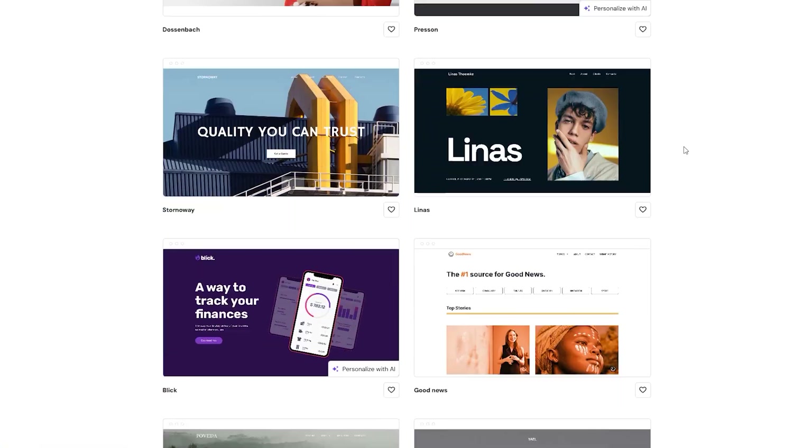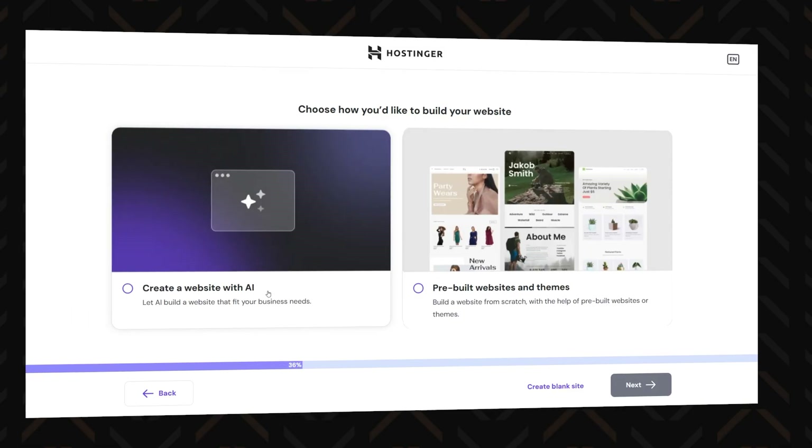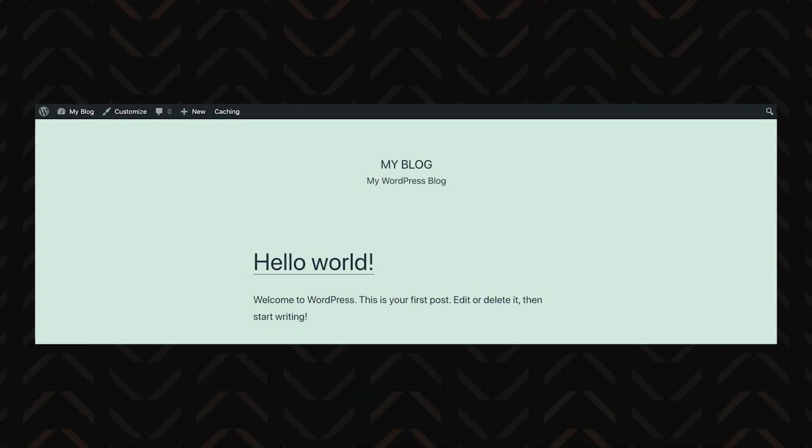There are other methods to build a website with WordPress. One is pre-built sites and themes — instead of selecting AI in the WordPress website setup, just select Templates. And then there's the third method: the blank slate, where you install default WordPress with no bells and whistles and the classic Hello World post waiting for you like a lonely NPC. Unless you're into self-inflicted pain or building something super niche, I'd stick with the AI builder or templates.